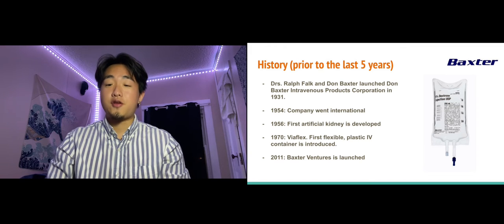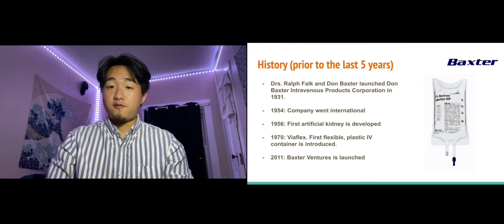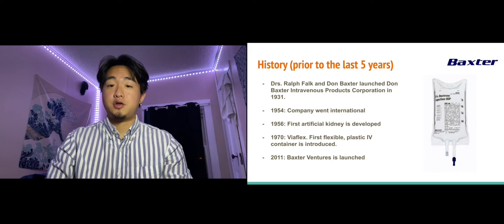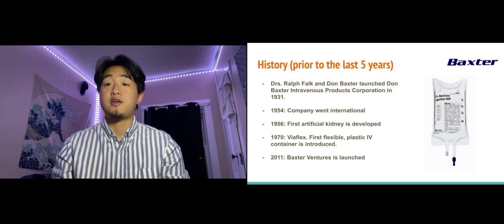Baxter International's history prior to the last five years goes as far as 1931, where doctors Ralph Falk and Don Baxter launched Don Baxter Intravenous Products Corporation. In 1952, they became the first U.S. company to make commercially available human plasma, which was a huge innovation for the healthcare industry at the time.